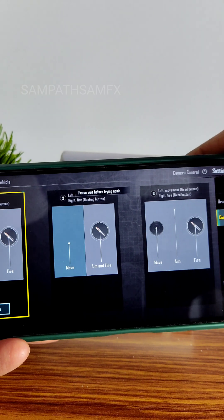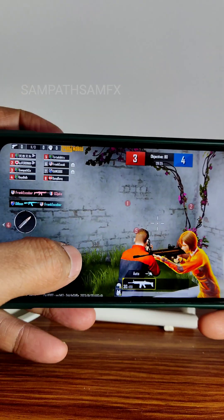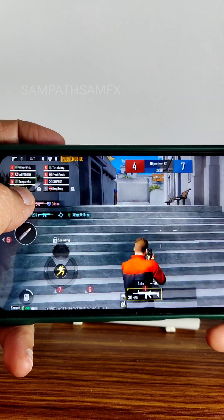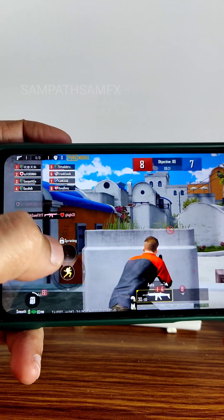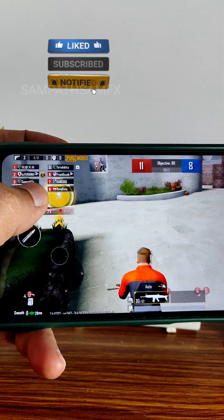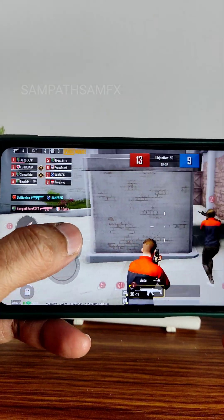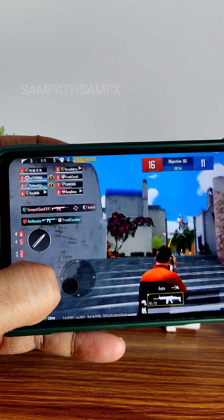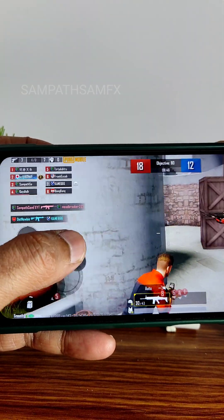For PUBG Mobile, the graphic settings show Smooth plus Ultra only — nothing higher. Pixel Experience doesn't provide any FPS unlock settings to increase the FPS count. According to Photo FPS monitoring, the gameplay is fine with no lag. It's not a gaming ROM per se, but the experience is smooth. Higher FPS would make it even better.